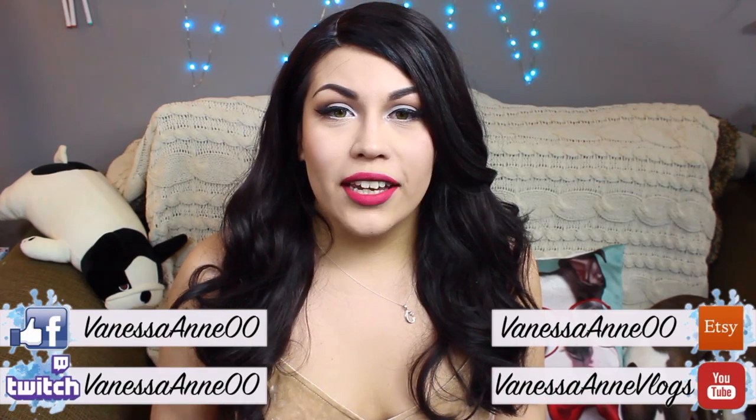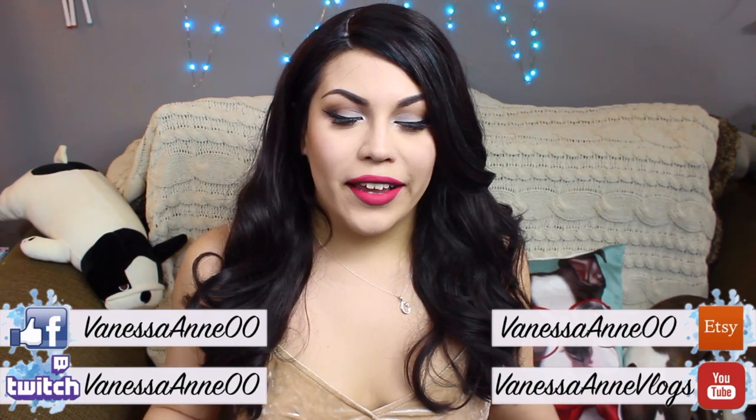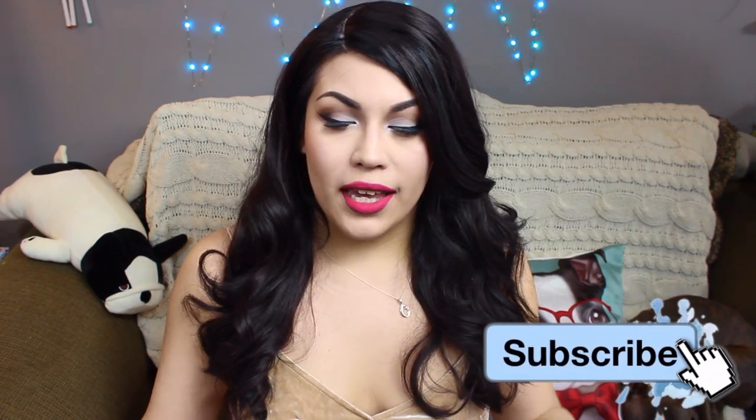Hey guys, today I'm going to be doing a haul video. This is one that I've been wanting to do for a while — it's a collective haul of all my Boston Terrier related items. If you've seen my videos before, you know I have two dogs and they're both Boston Terriers. They're actually on the couch with me — little Indy is down here and Chase is behind me. People know how much I love my dogs; they're like my kids, so I will love anything with Boston Terriers on it. I have a couple of items behind me, so I'll go ahead and talk about those first.